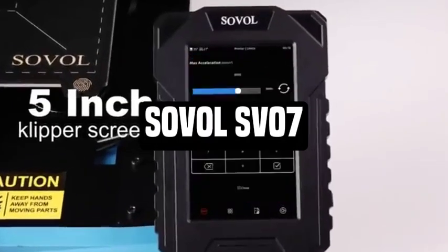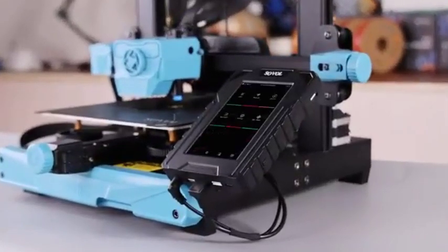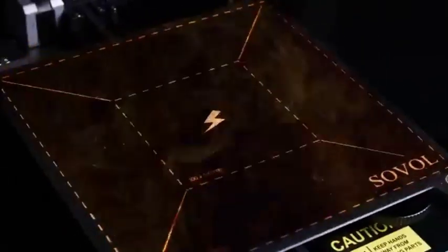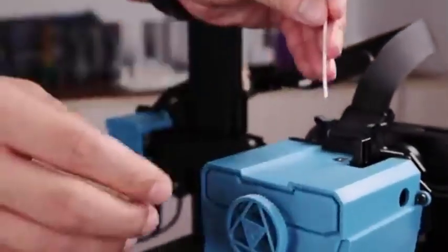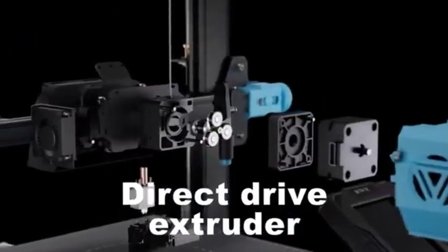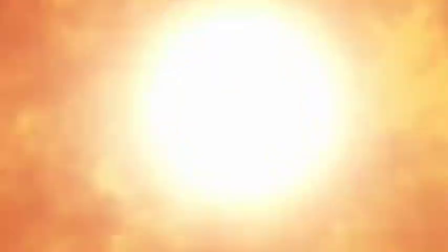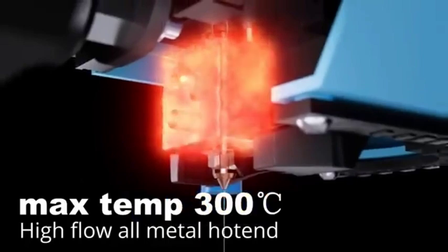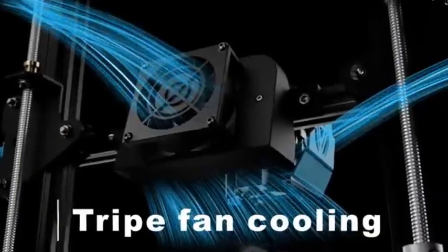Number 1: Sovol SV07. The Sovol SV07 is a cutting-edge 3D printer that combines precision engineering with user-friendly features to provide amazing printing experiences. Developed for both enthusiasts and professionals, it is intended to push the frontiers of creativity with its powerful capabilities. The Sovol SV07 has a high build volume, allowing for the creation of large, complicated 3D prints, and its broad build surface accommodates a variety of different printing demands.